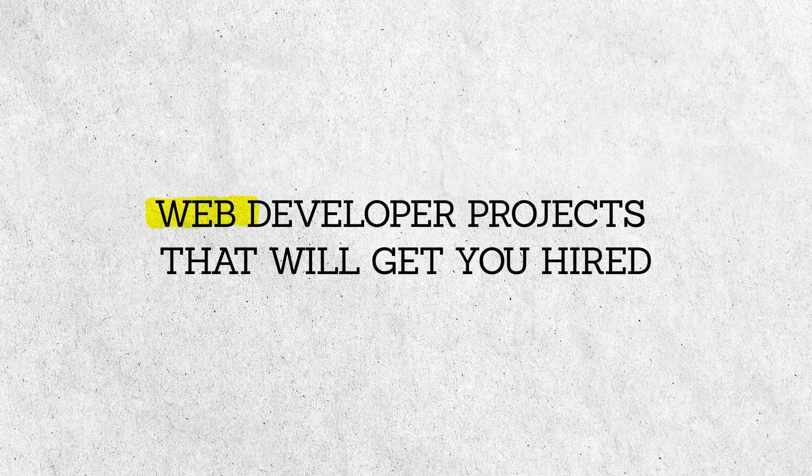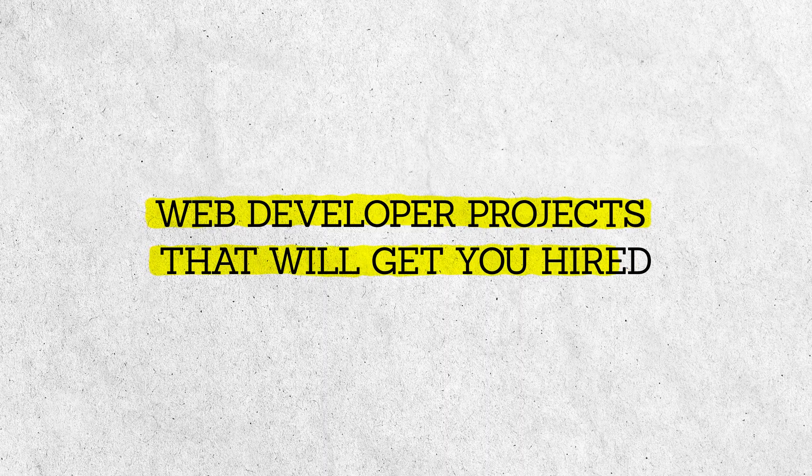I didn't follow this strategy probably until my second year of learning web technologies and teaching myself how to code, and I wish that I had known it earlier. So today we are going to talk about the web developer projects that will get you hired, and I'm also going to talk about the portfolio and the portfolio style you can use. It's what I've used in the past. By no means am I an expert, so if you're looking for an expert, this is not the video for you.